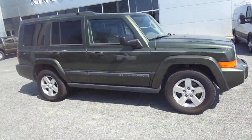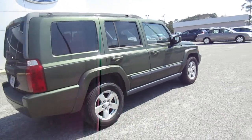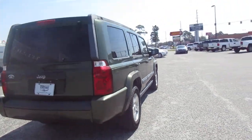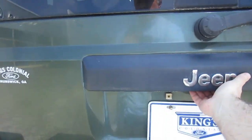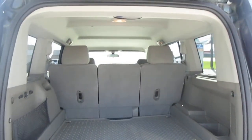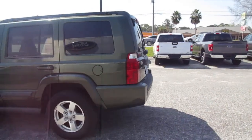Hello, welcome to King's Colonial Ford. Here we have a beautiful 2008 Jeep Commander — this is a full-size SUV, very roomy with lots of cargo space. It has a powerful 3.7 liter V6 and we've got a new set of tires on there.